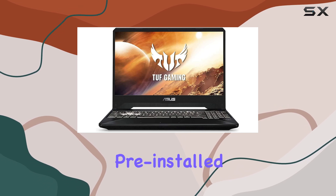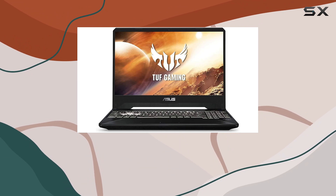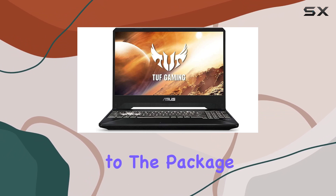Windows 10 Home comes pre-installed, offering faster startups and seamless multitasking across devices. Additionally, the inclusion of an ABYS mouse pad adds value to the package.